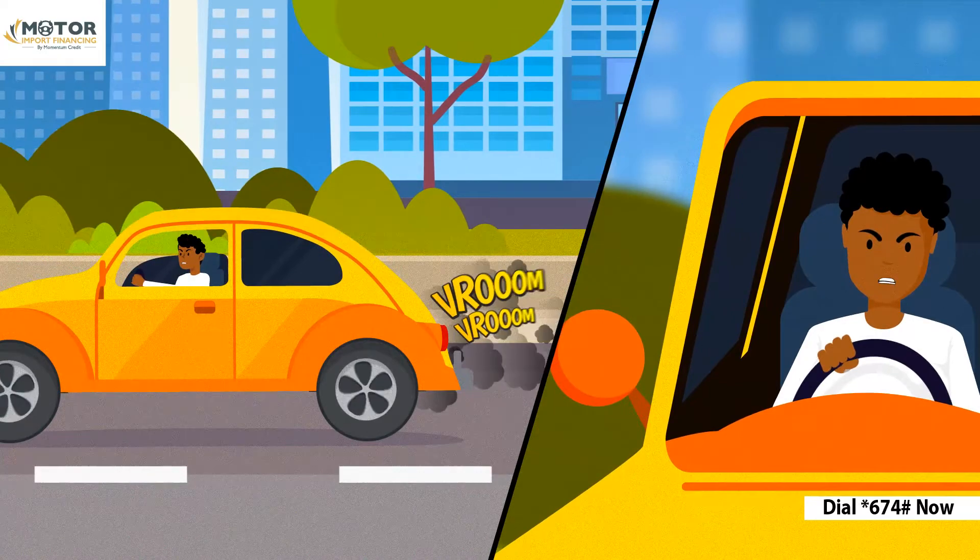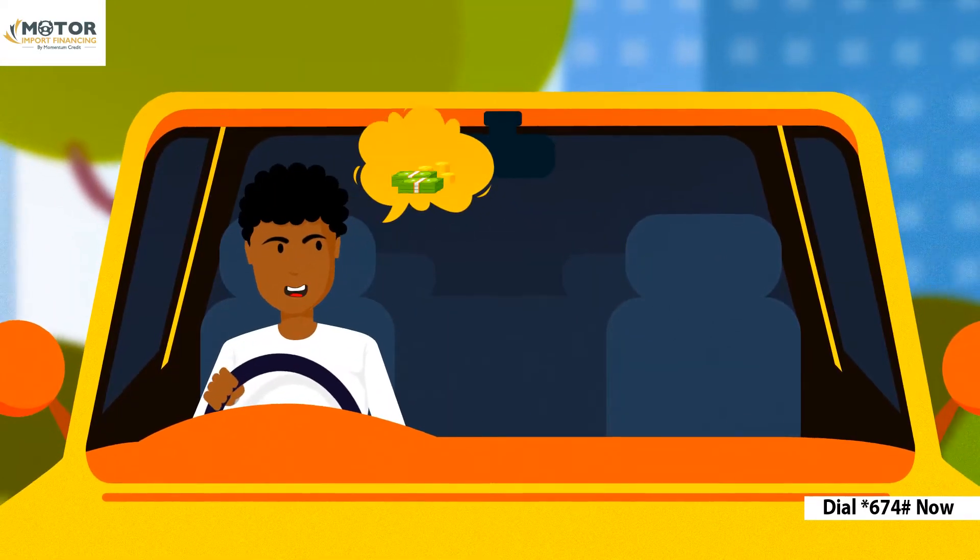Oh no, and I am late for work again. I really need to buy a car. I wish I could afford it.